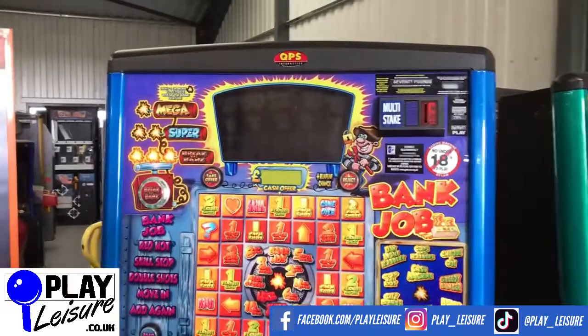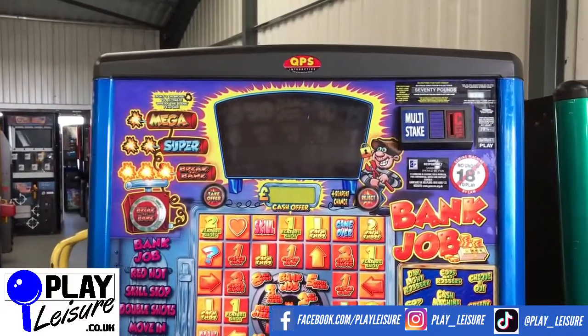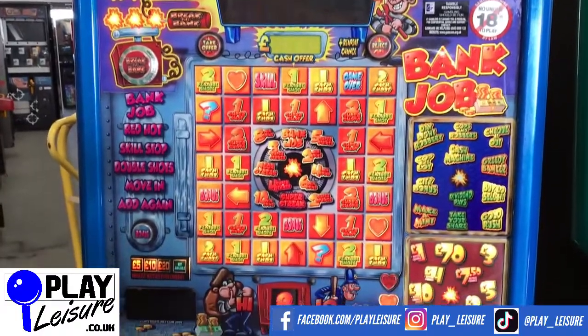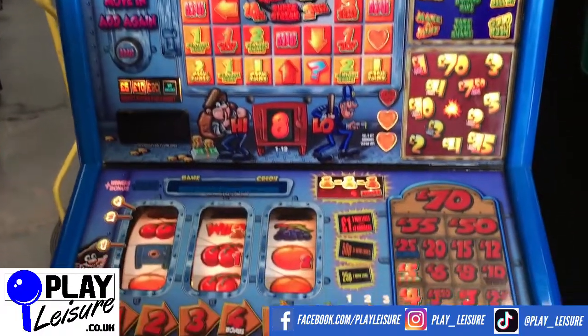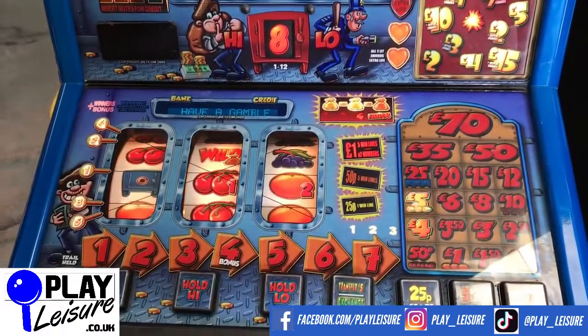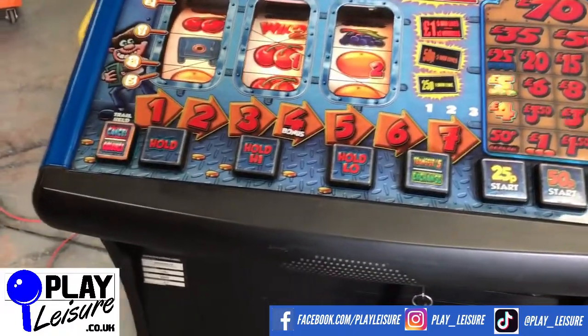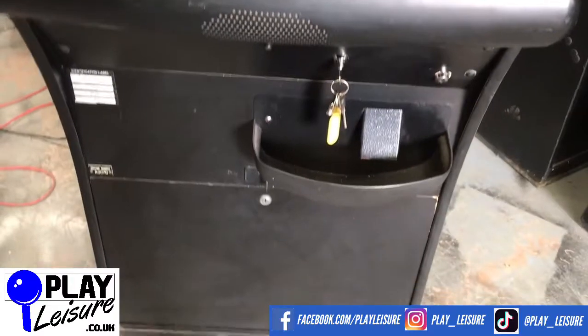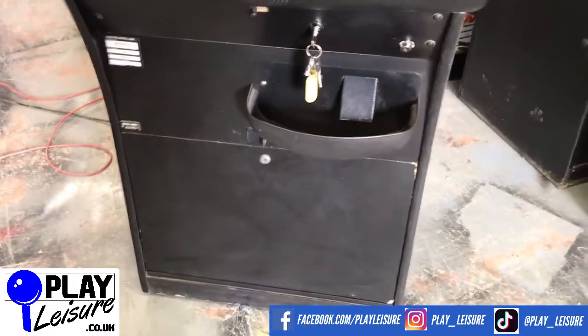So we'll give you a bit of a condition report for this one, let you see it in action, then you can decide if it's going to be the new machine for you. Overall the play field looks great, as you can see. The bottom play field there with the reels looks good as well. The armrest has a few signs of wear as they always do. The base — similar story again, but nothing terrible.